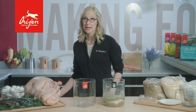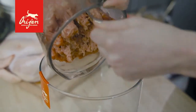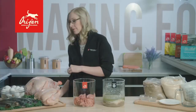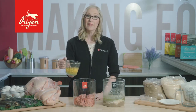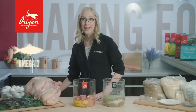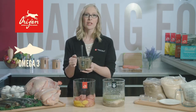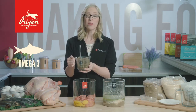The first ingredients I'm adding are fresh, free-run chicken and turkey. Next, a perfect source of protein: fresh eggs. All these ingredients offer a nice variety that is reflective of the natural diet. Next, for a great source of omega-3, we're going to add some fresh fish — a nice blend of saltwater fish, including whole fresh mackerel and herring. These fish are sustainable and wild-caught.